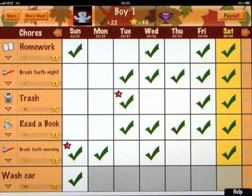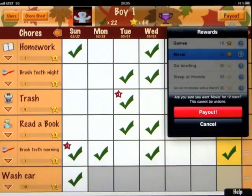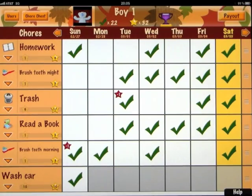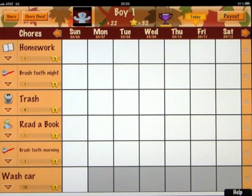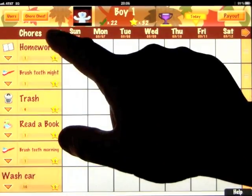Now we have 22 chores completed and 44 stars. With 44 stars, we can play games or go to a movie, but we can't go bowling, sleep at a friend's, or go out to the movies with a friend because we don't have enough stars yet. We can either continue saving or redeem some stars. Let's say I want to go to a movie — I'll redeem that, and it pays out from 44 down to 32. You can also go back and forward in weeks. Not sure why you'd want to go forward to add a chore not yet done — just watch out for that — but you can credit them with something good in advance.